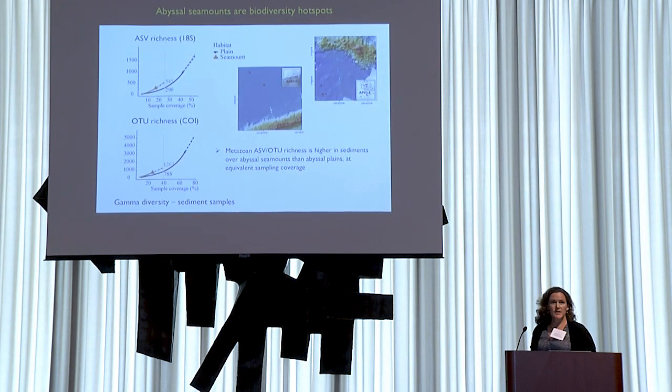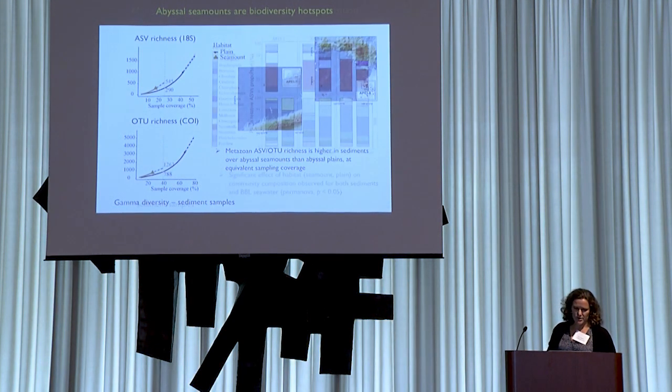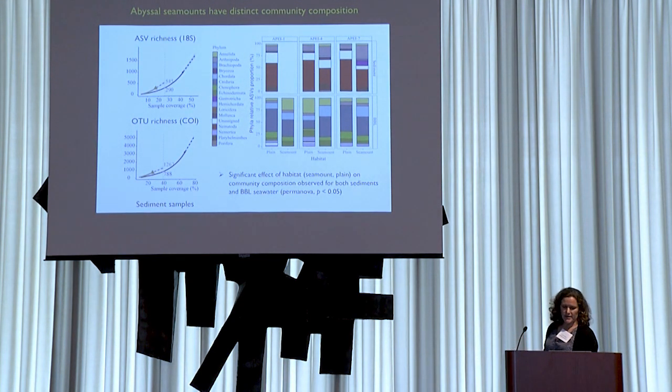Moving on to abyssal seamounts — a particular focus for the NOAA-OE grant with Jeff Drazen as lead PI — we find some evidence for higher ASV richness and OTU richness for CO1 at seamount summit sites compared to abyssal plains at equivalent sampling coverage. We also find evidence for distinct community composition on seamounts, with a significant effect of bathymetric habitat observed in both sediments and seawater — a consistent shift where nematodes are more important on abyssal plains, and a shift towards flatworms and arthropods on seamount summit sites.